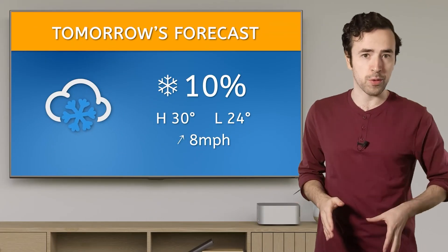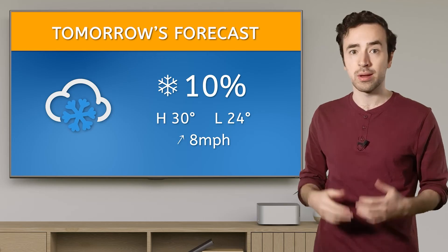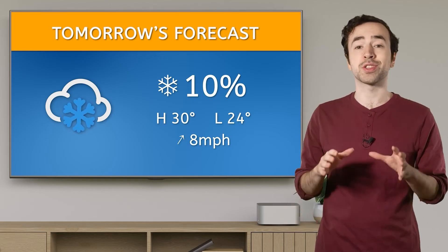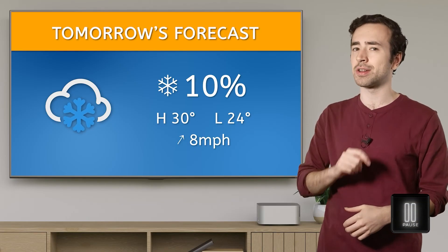So, back to our original question. The meteorologist said there was a 10% chance of snow tomorrow. Now that we have a better understanding of what percentages are, do you think it will snow so Mia can go sledding? Pause here to record your thinking in your guided notes.